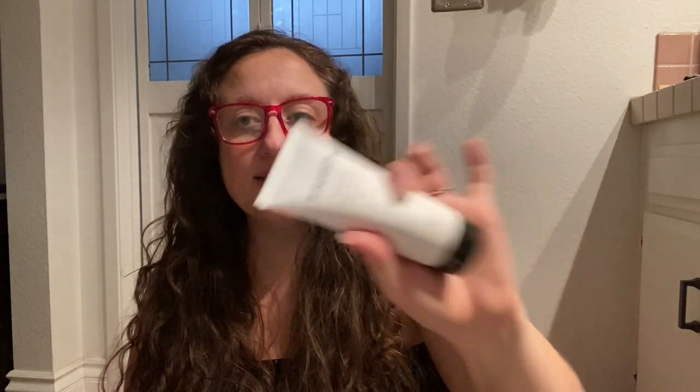I got the Gloss Modern Clean Luxury Hair Mask. I have plenty of hair masks, but I got this because one of you — I think it was Lisa — said you had tried it before and really, really liked it. It's sulfate-free, paraben-free, and vegan. I love that. It's a luxury line and I'm excited to try it.